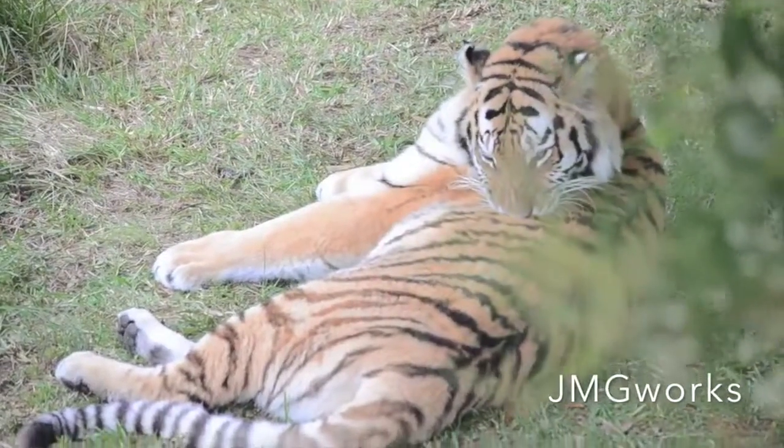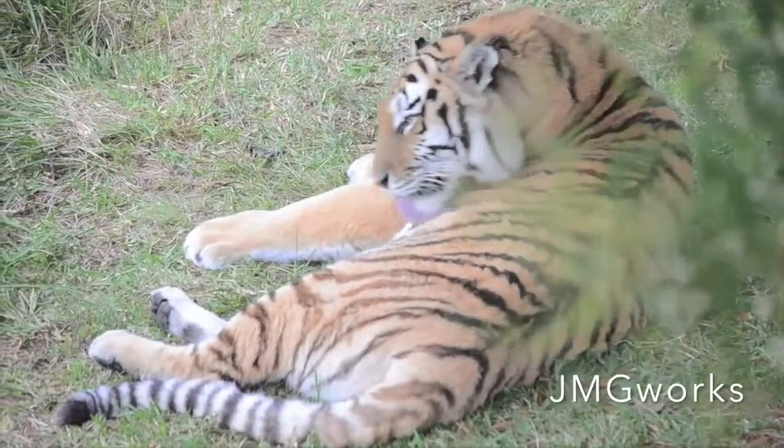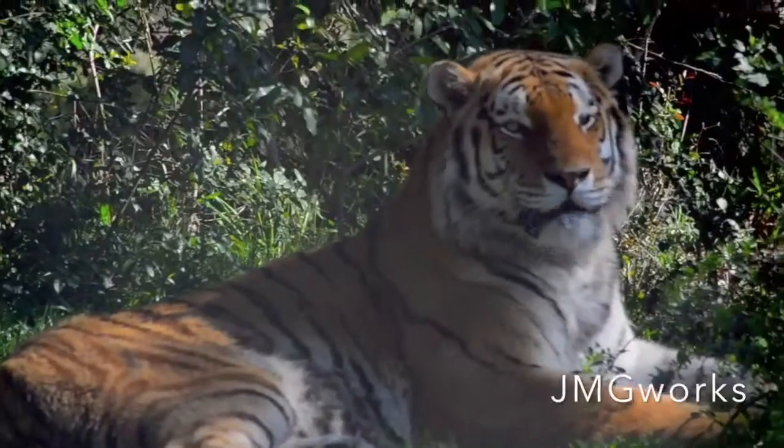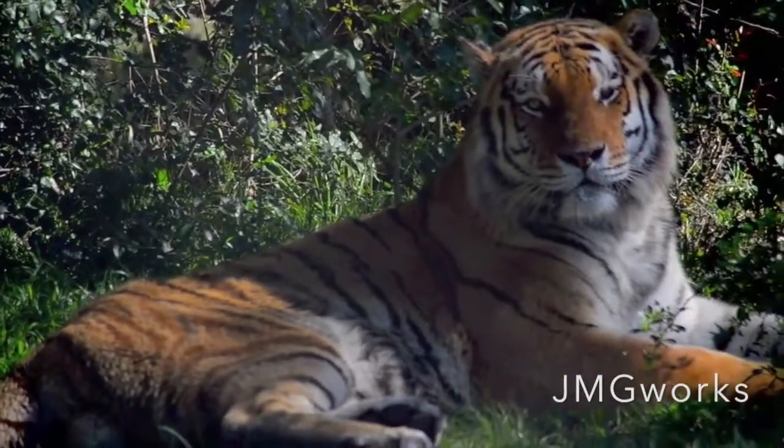They are good swimmers and also good climbers. They can climb trees, so if you met one of them in the wild it's better you stay on the ground — you'd have very little chance of survival. The minute you turn your back on a tiger, you are dead.